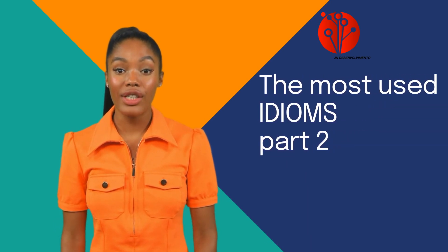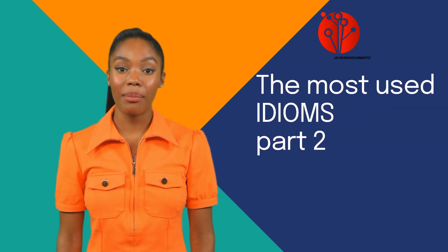Hello there. Welcome to another exciting grammar tip for learning. We're going to see more idioms most used in English. Don't forget to check part one. So let's start and dive in.